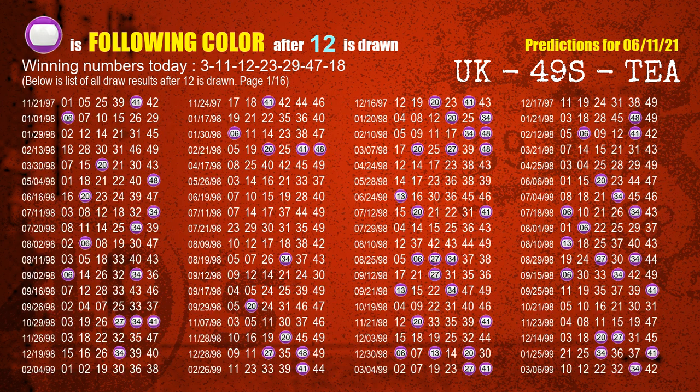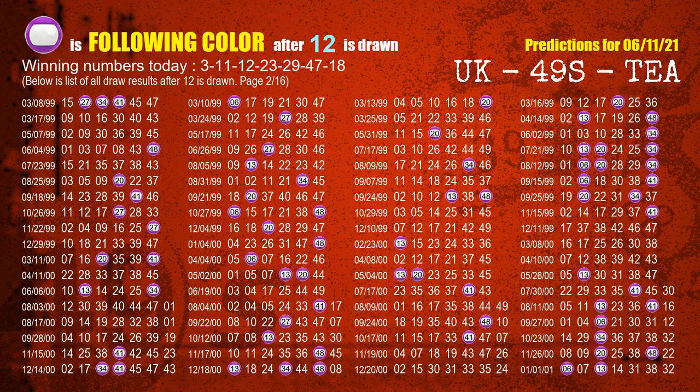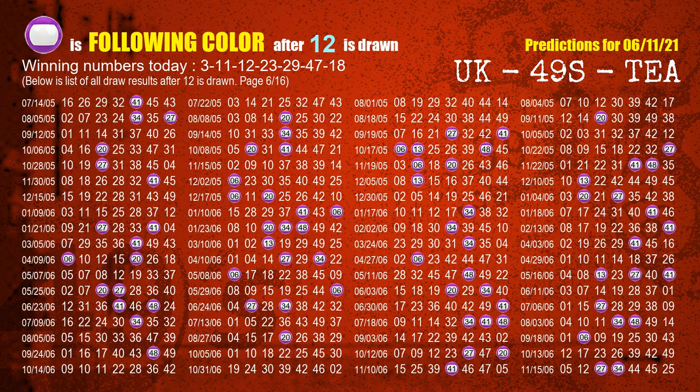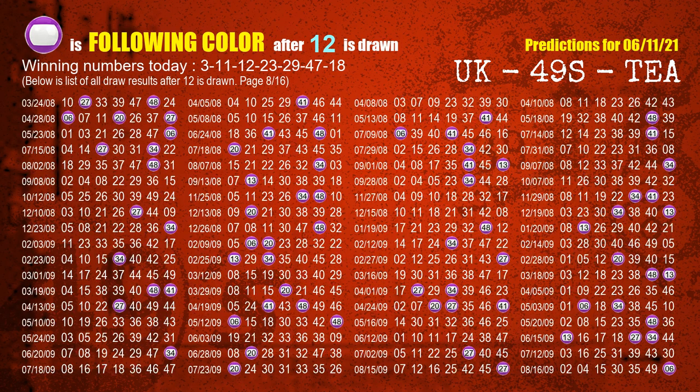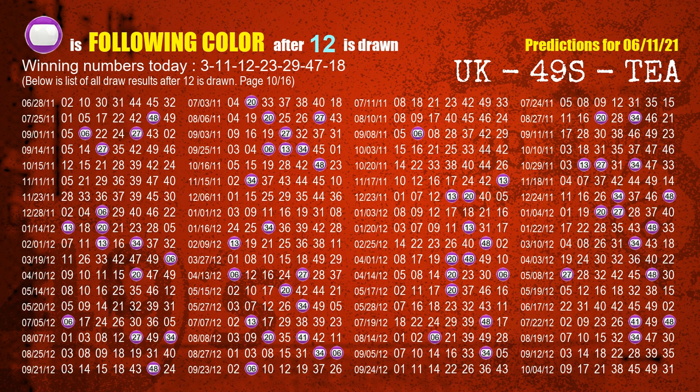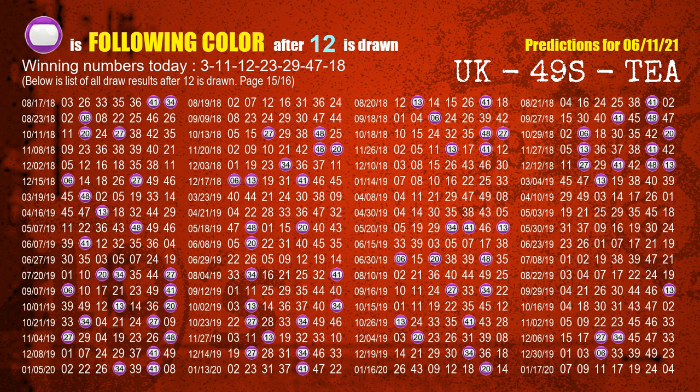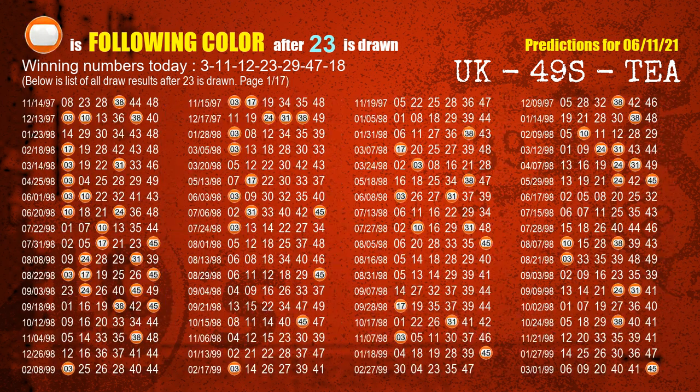The third winning number is 12. The most frequently following color is purple when 12 is the winning number in the last draw. The fourth winning number is 23. The most frequently following color is orange when 23 is the winning number in the last draw.